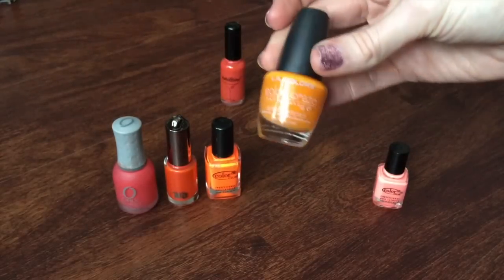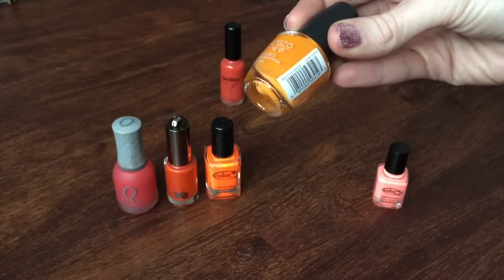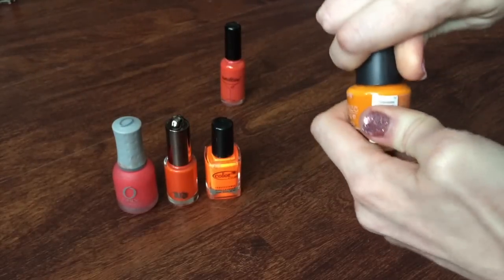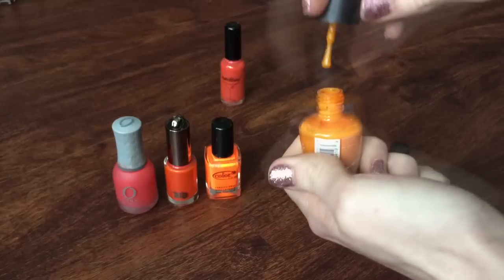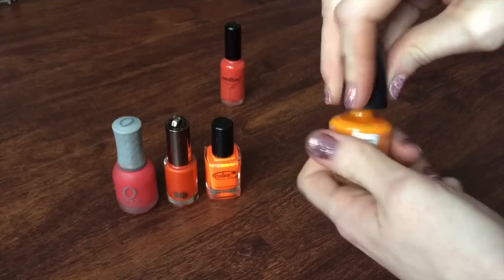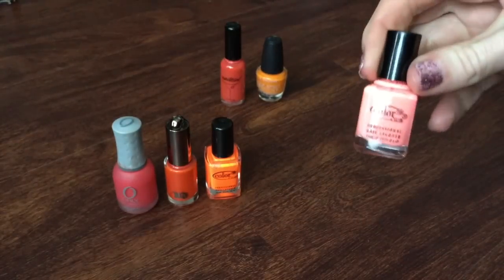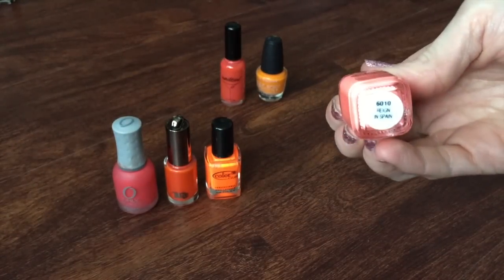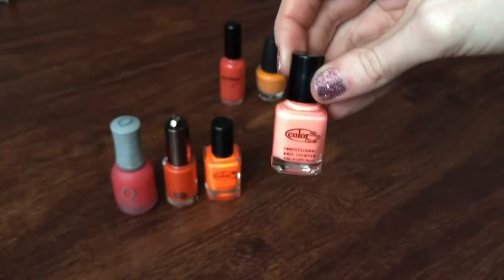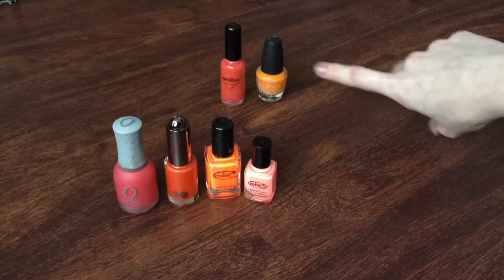This is a polish from LA Colors — one of the Color Craze polishes from Dollar Tree in the shade Shock. This is so incredibly sheer that I will be passing this one along — I have to put about three or four coats down to have it show up opaque, so this one is going to be decluttered. The final polish here is another Color Club in Rain in Spain, which I really like, so I'm hanging on to that. I'm keeping four of them and decluttering two.